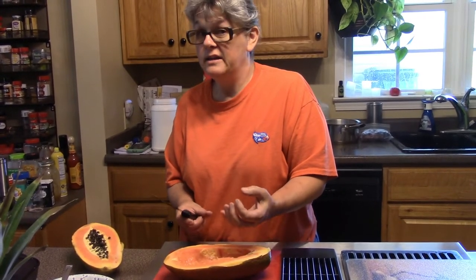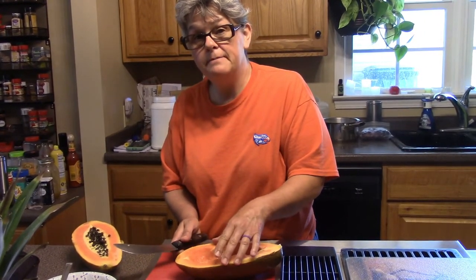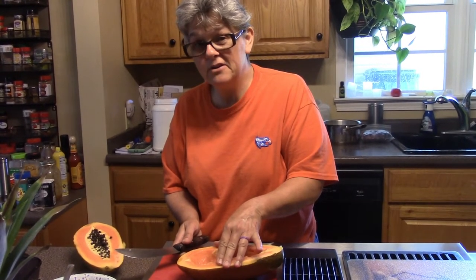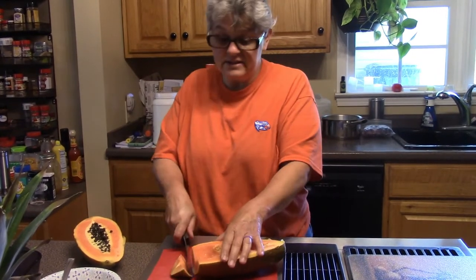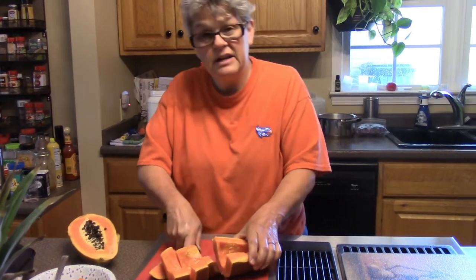When that happens, we try to give extra greens and some fruits. We have probiotics that we give our rabbits and electrolytes as well, but all that is another video. Right now I'm just going to continue cutting up the papaya into the right size pieces to fit into my juicer.